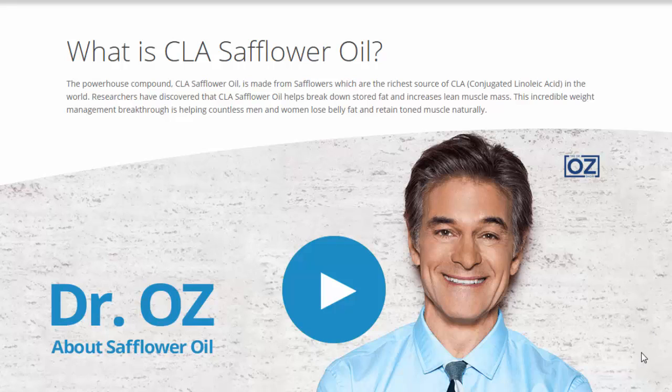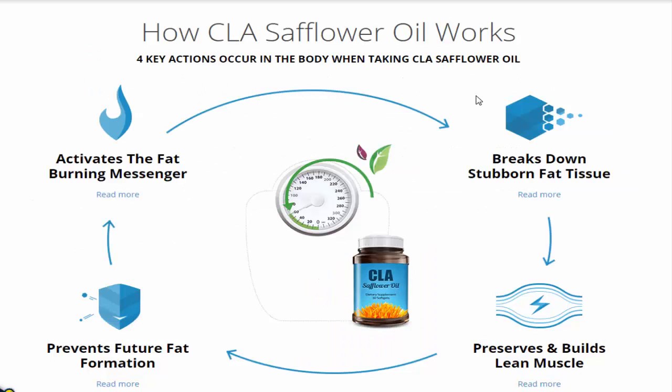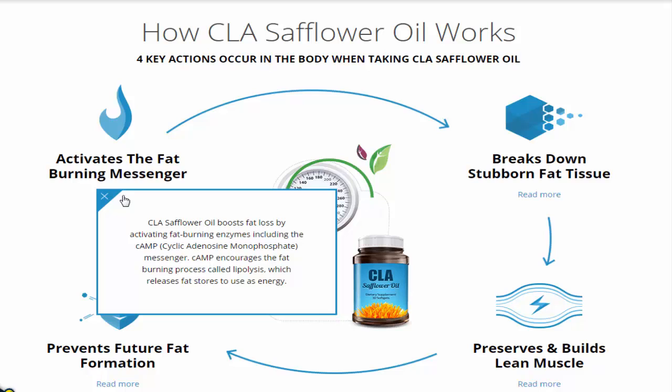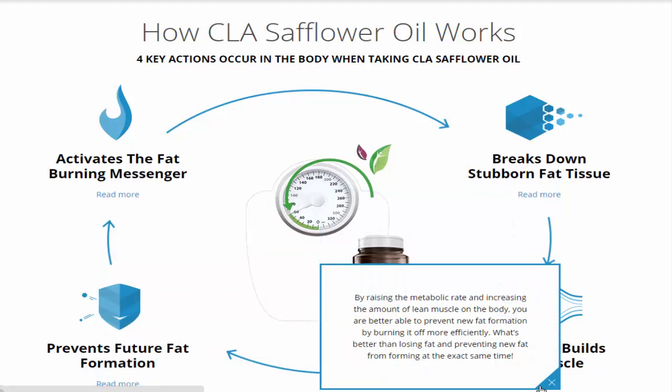This incredible weight management breakthrough is helping countless men and women lose belly fat and retain toned muscle naturally and really fast. Four key actions occur in the body when taking safflower oil: it activates the fat-burning messenger for weight loss, breaks down stubborn fat tissue, prevents future fat formation, and preserves and builds lean muscle.